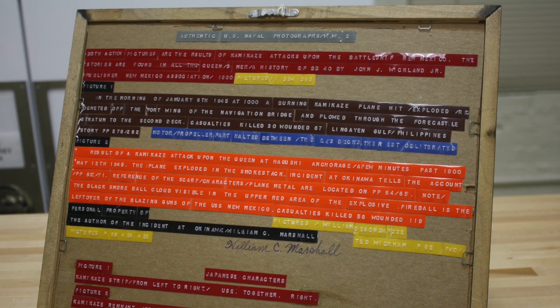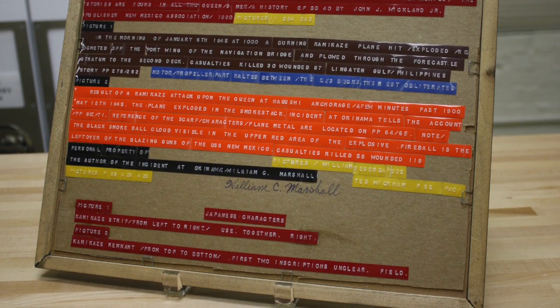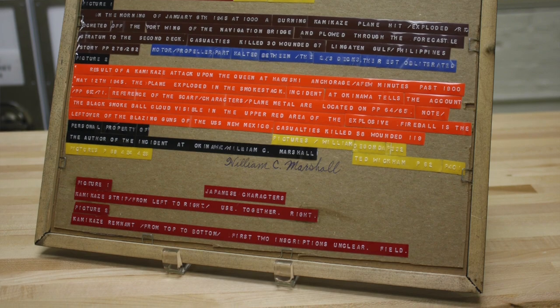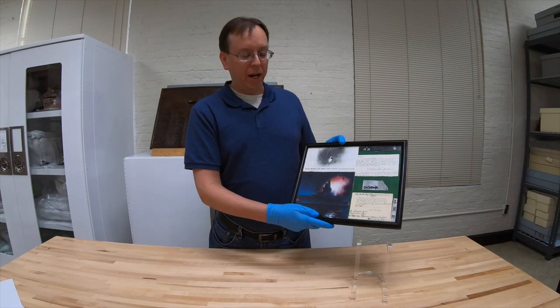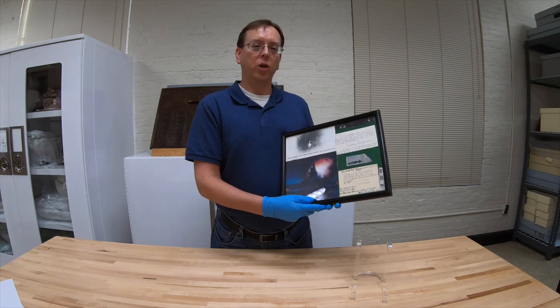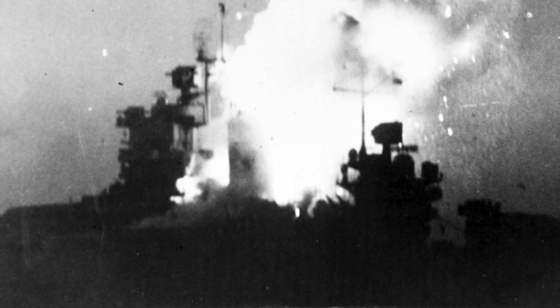The two fragments are contained in this frame, which also has photographs of the events as well as a very detailed description on the back. This was assembled by Pharmacist Mate William Marshall, who was a corpsman serving with the 6th Marine Division on Okinawa and who witnessed the second kamikaze attack.